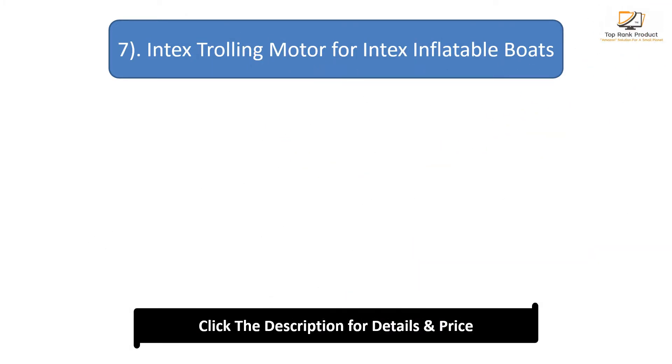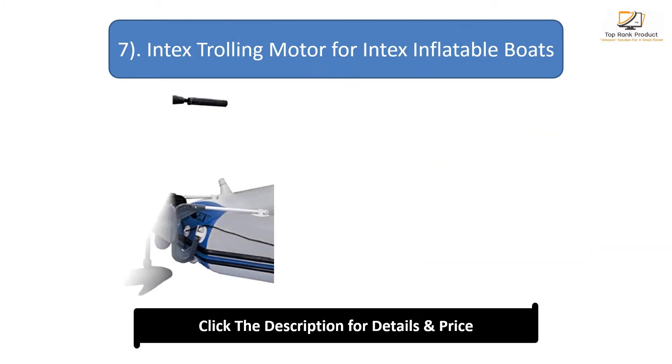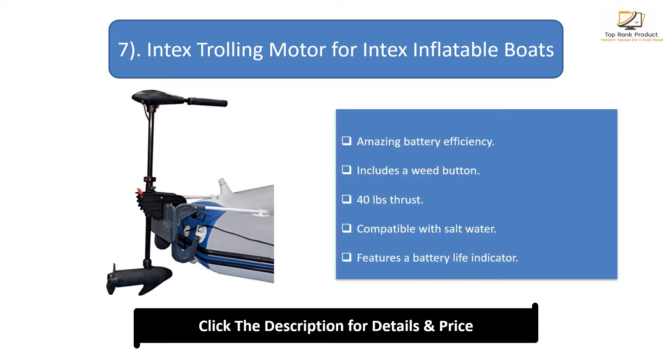Number 7: Intex Trolling Motor for Intex Inflatable Boats. Offers amazing battery efficiency and includes a weed button. Provides 40 pounds of thrust. Compatible with saltwater and features a battery life indicator.